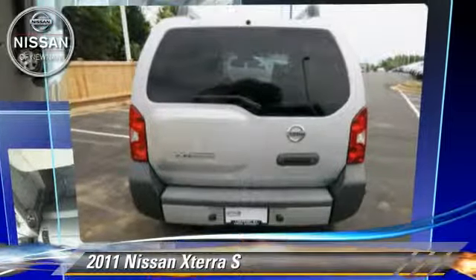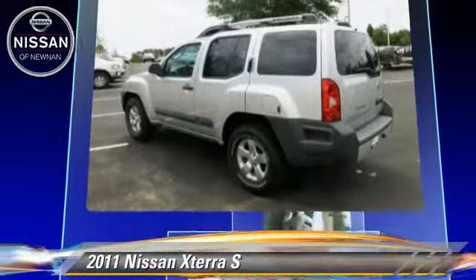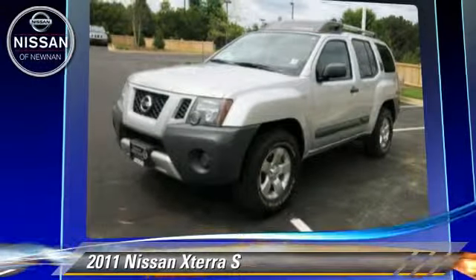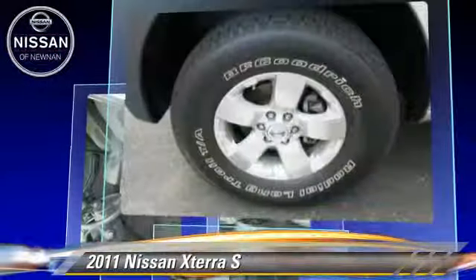The 2011 Nissan XTERRA S, powered by a 4.0-liter V6 engine with an automatic transmission. This vehicle, with fewer than 65,000 miles on the odometer, gets up to 21 miles per gallon.